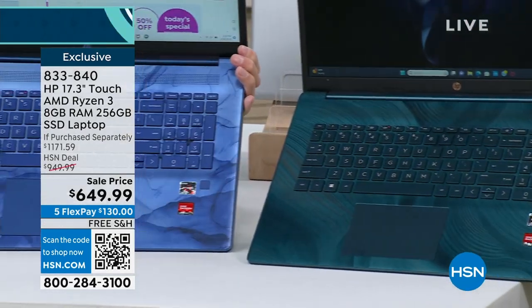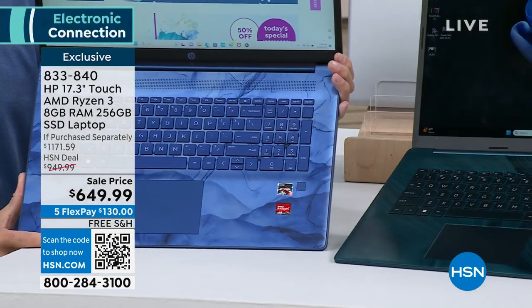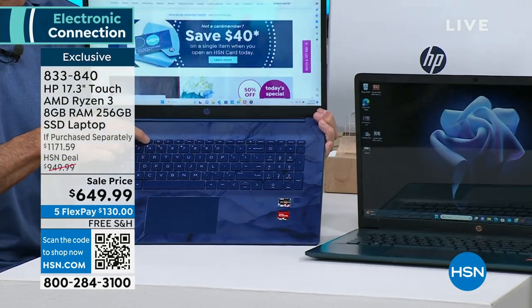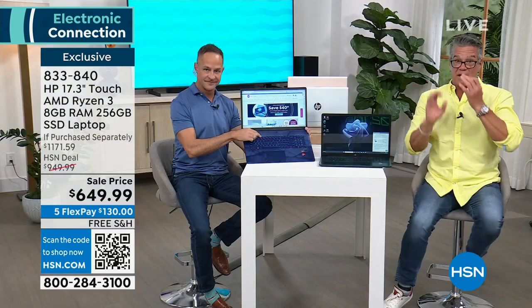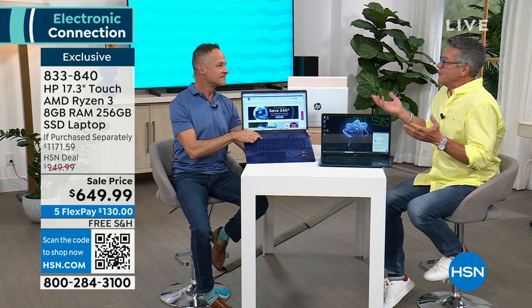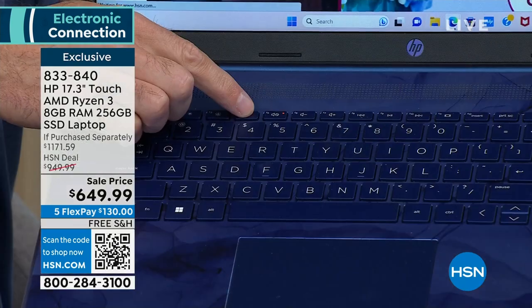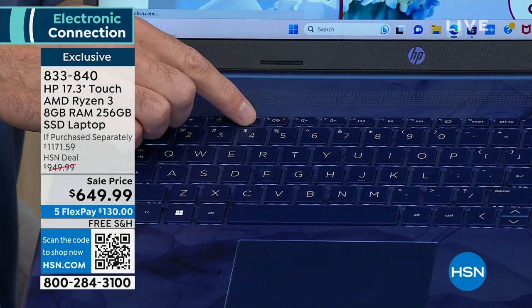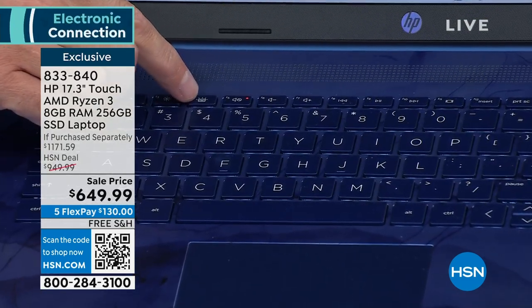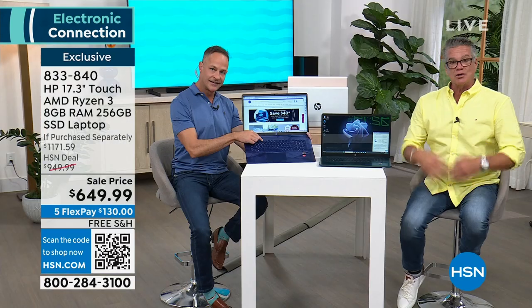Remember, all these have backlit keyboards — that's a big deal. A backlit keyboard is expensive to do. It's one of those things most computers do not have. When we first did this, maybe 10% of the computers would do it — the expensive ones. Apple does it with theirs, but Apple computers are not $649. So you're getting a lot of really, really great features.